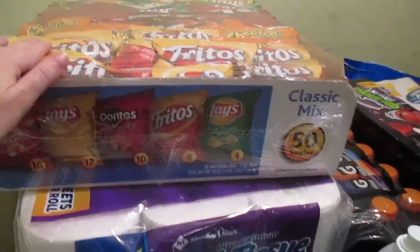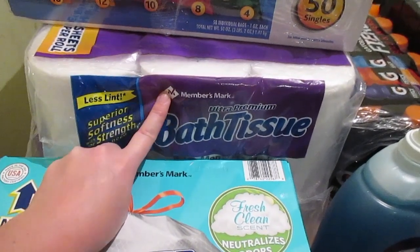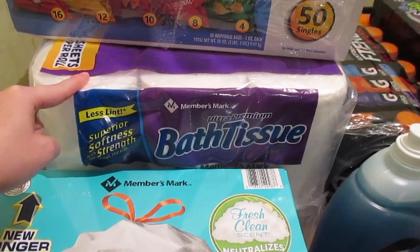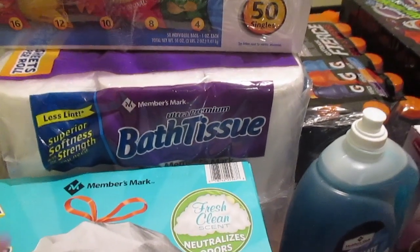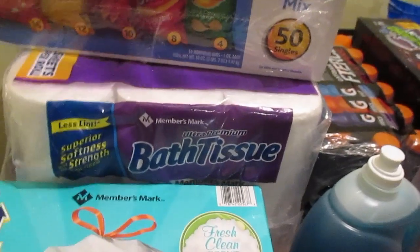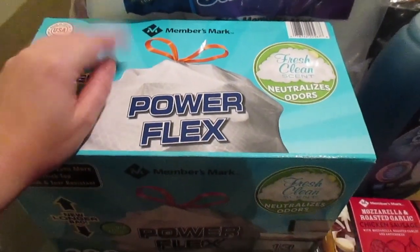I am giving the Members Mark toilet paper a try. If you guys have tried the paper towels, please let me know. I'm very picky when it comes to my paper towels and my toilet paper, so we'll see how this goes.